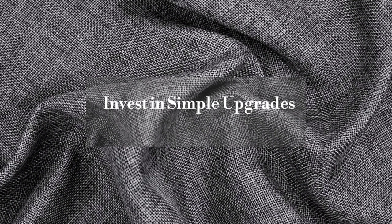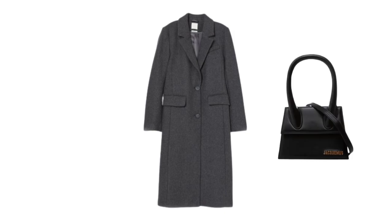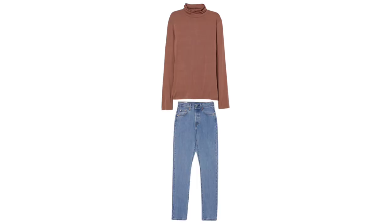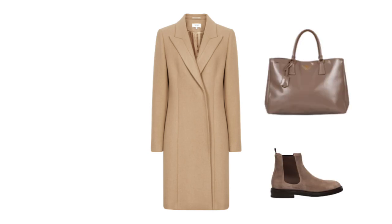Invest in simple upgrades. Three items you can spend on that will instantly elevate your look, especially in the fall: a great coat in camel or dark grey, a better quality handbag in a similar neutral tone, and your everyday shoe. If you are always grabbing your boots, invest in the best quality you can afford. When you combine a higher quality item in your everyday outfit, you add a sophisticated element that creates an elegant style. For example, a turtleneck and jeans are comfortable to wear to work or just for a walk — but if you need to run to a meeting, you can immediately improve your style by putting on a camel coat, grabbing a classic bag, and putting on a better shoe.